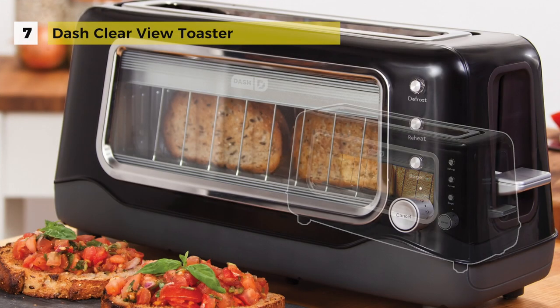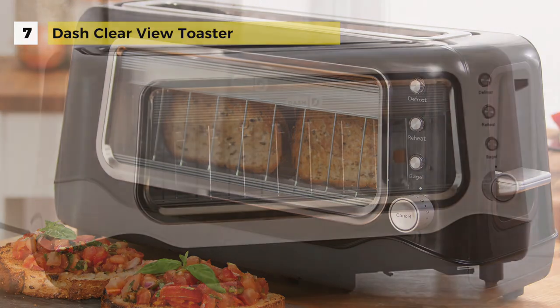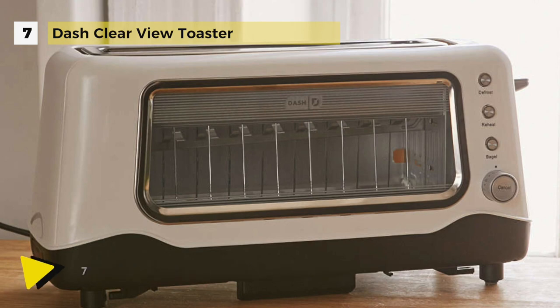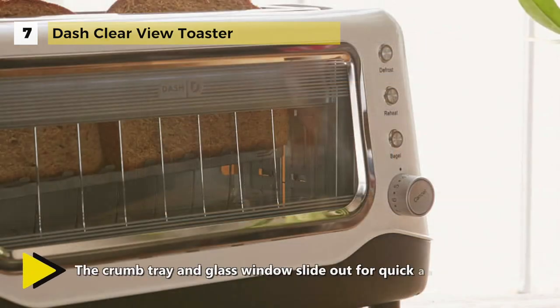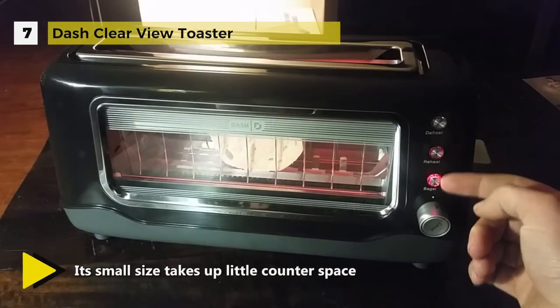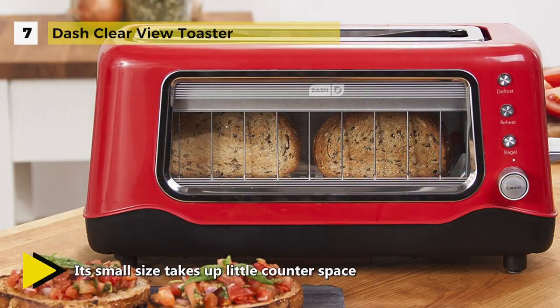Seventh on our list is the Dash Clear View Toaster. It comes with seven browning levels and takes the guesswork out of toasting. The glass window offers an easy way to watch the bread as it gets toasted. It also features one-touch buttons for defrosting, bagels, and reheating, as well as an auto shutoff function for safety. With an extra long slot, you can toast a wide variety of bread and baked goods. The recipe book included with purchase gives access to a database of thousands of recipes for free.